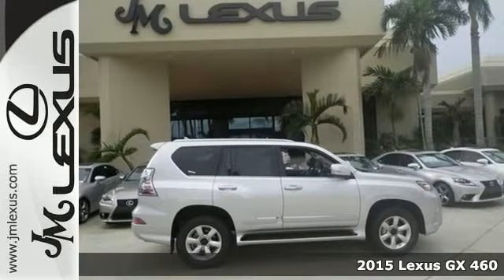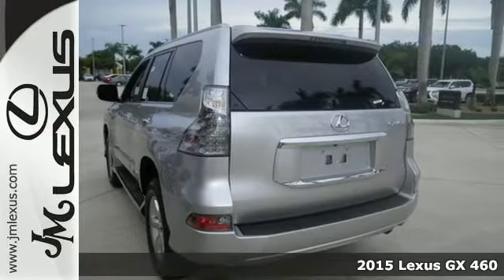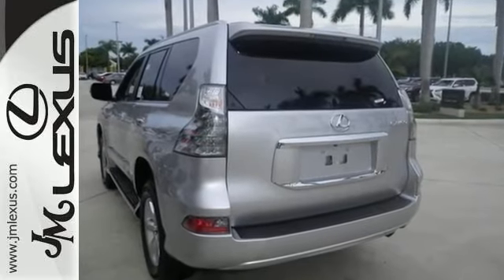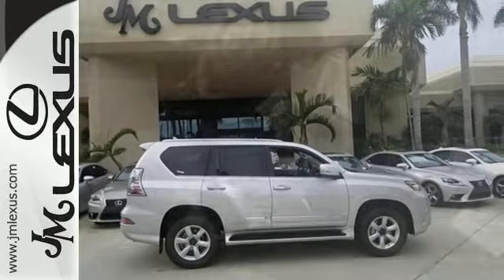You can't go wrong with this new 2015 Lexus GX460. With four-wheel drive, heated seats, and Bluetooth wireless, it's sure to sell fast. You'll also get dual climate control, a multifunction steering wheel, and a sunroof. The rear spoiler and privacy glass only make it more appealing.